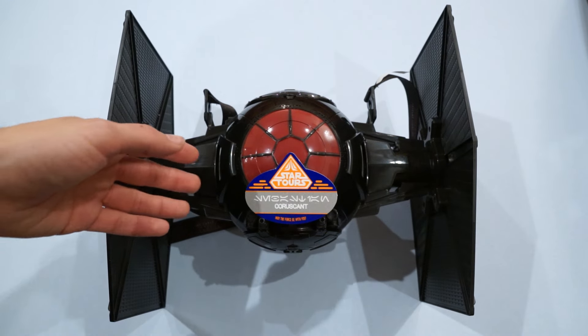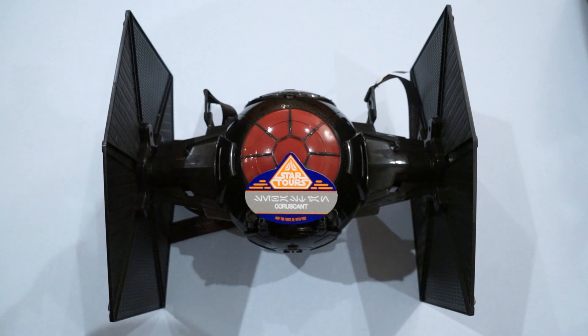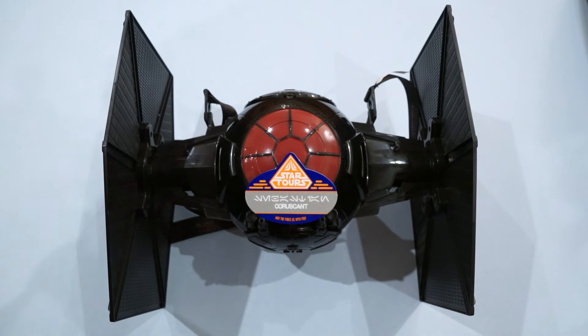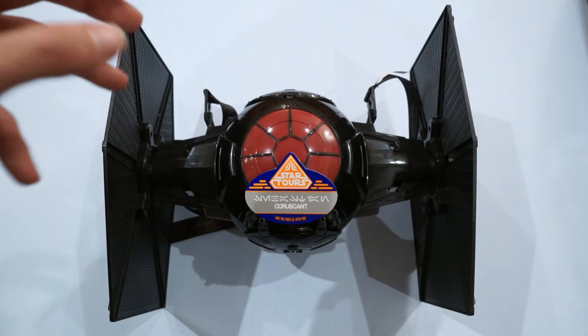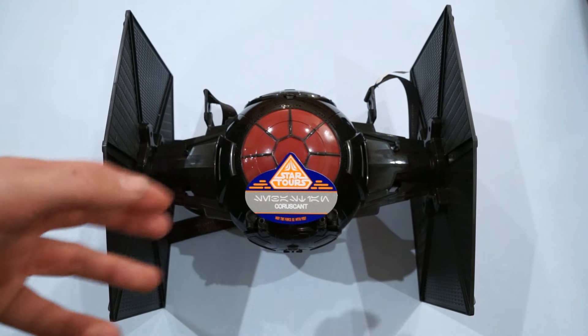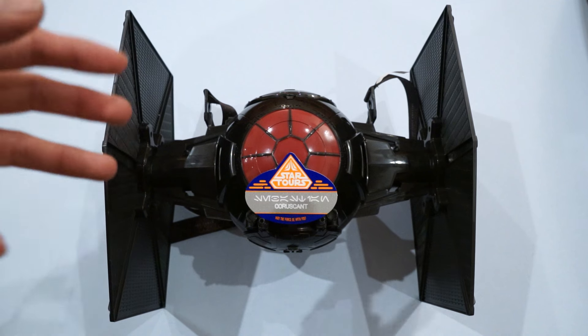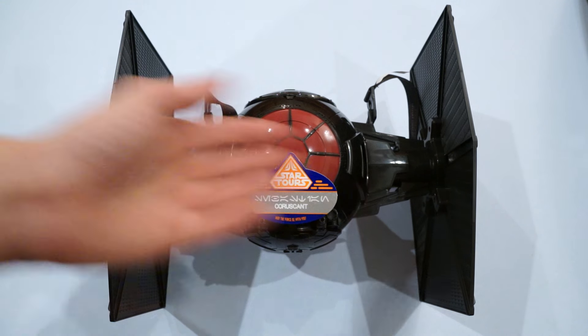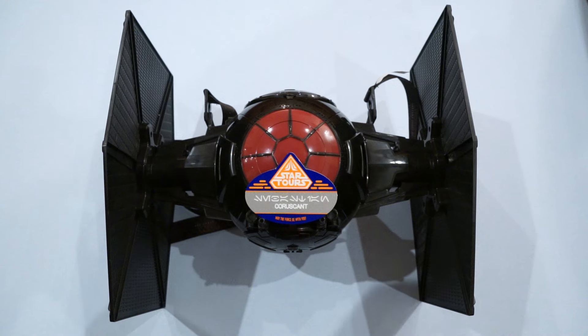Thank you very much for watching. I hope you enjoyed this video, and if you're going to be down at Disneyland Park for the holidays or for the Season of the Force, I do recommend checking these items out before they disappear when the Season of the Force is over. They're really cool — not only very unique Disney items, they're very unique Star Wars items. So at least go check them out. They're $10 and $20 respectively — really cool, really unique, and most importantly, really fun. And hey, you can't have enough Star Wars items, am I right? Thank you very much for watching, and I'll catch you next time.